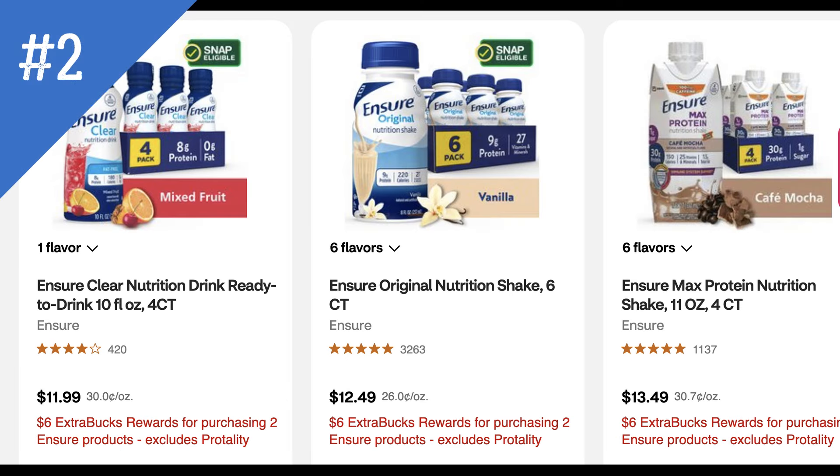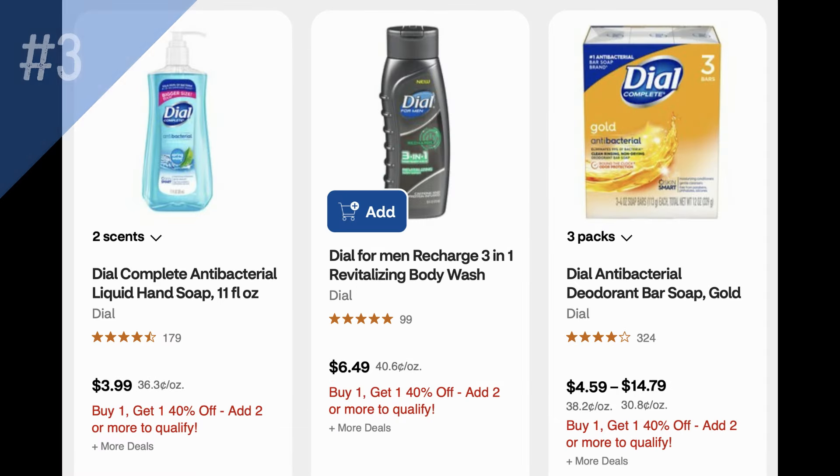Unadvertised deal number two is on Ensure. They're on promotion for buy two, get a $6 ExtraBuck. It includes the four-count ready-to-drink 10 oz drinks — it does exclude the Ensure Clarity. Good deal if you need some Ensure.